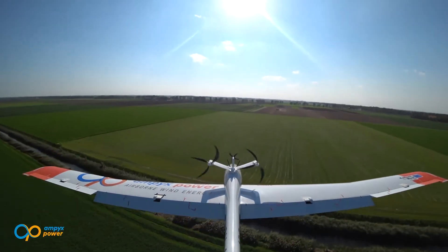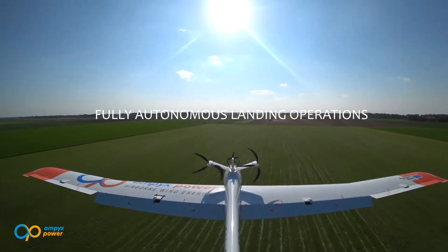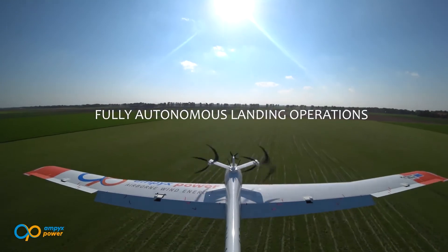It's a pretty dramatic movement. It would be impossible to control by a pilot, but the software and the actuators make it possible.